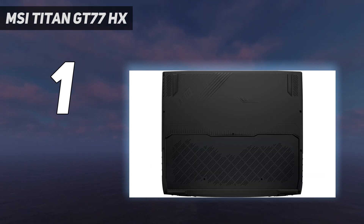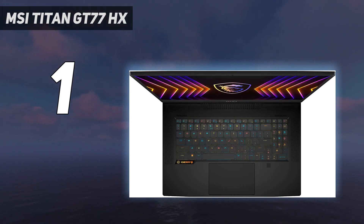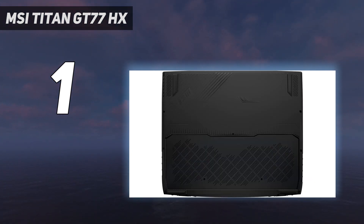That 17-inch, 16:9 display is no slouch. MSI has added mini-LED technology, so the 4K 144Hz display looks incredible. It's not OLED, but in our tests it often looked almost as good, with extremely high scores on both our light meter and our colorimeter. Add in a Cherry MX mechanical keyboard that's an absolute pleasure to use, and you get some luxury you don't see in most gaming laptops.